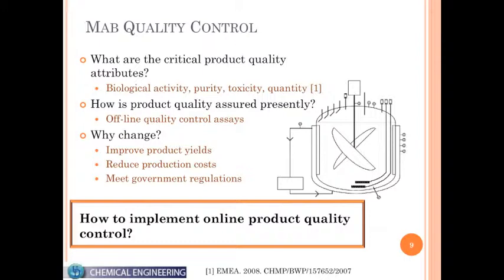Bioreactors can be thought of kind of like the body. The body is made up of lots of cells — you take up oxygen, you take in nutrients, and then you excrete waste. What a bioreactor does is basically mimic that: we feed in oxygen, we feed in a nutrient source like glucose and media, and then it excretes waste like lactate and ammonia.